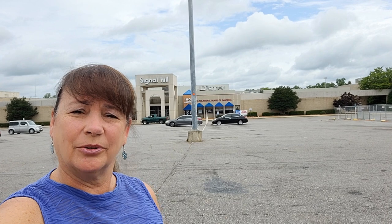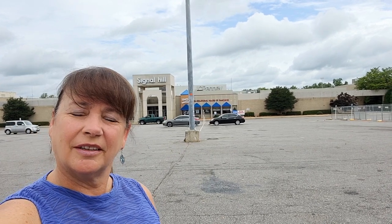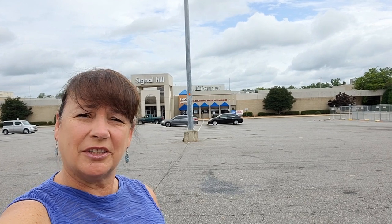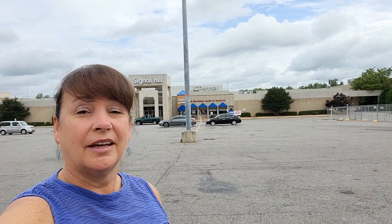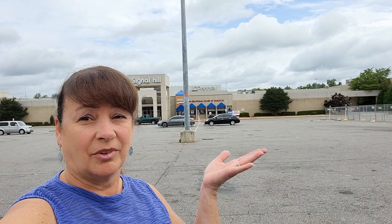So what is going on with all of the businesses on the east side of Statesville? There's so many of them that are closing and this one is about ready to close. This is the Signal Hill Mall in Statesville, North Carolina. I'm going to give you a little bit of the history, take a drive around it, walk inside it, and then you let me know: is it progress or is it failure?